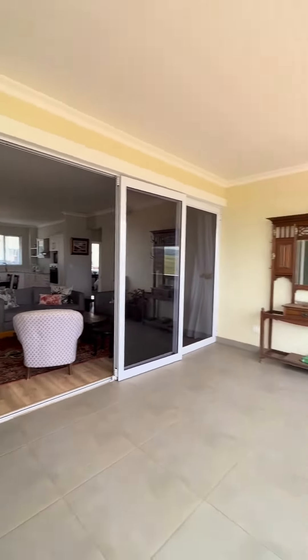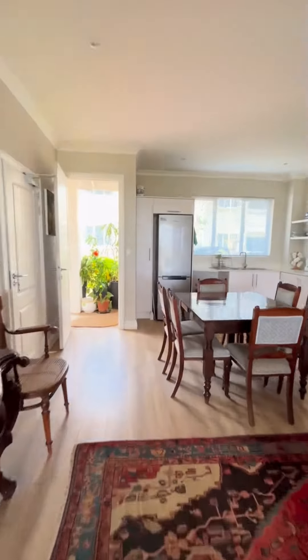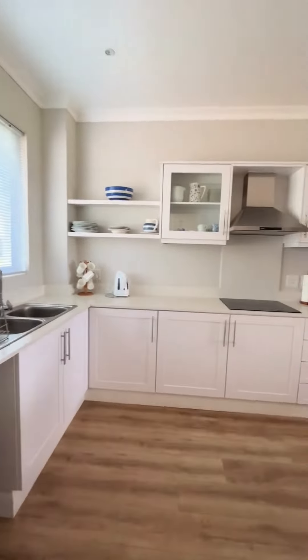The kitchen boasts open plan spaces with modern finishes, built-in cupboards and undercounter appliances.